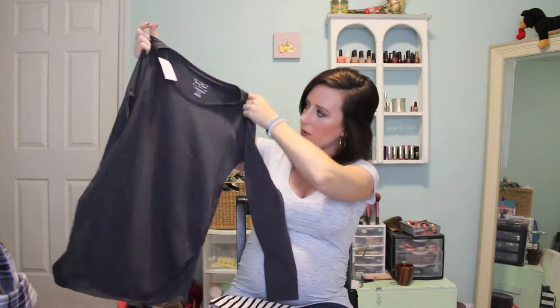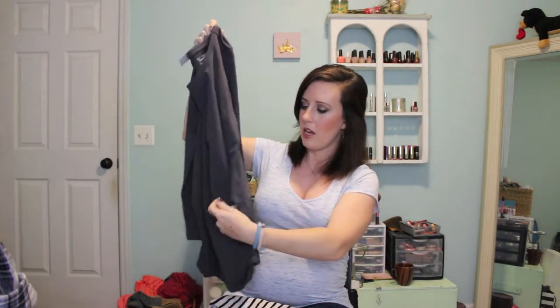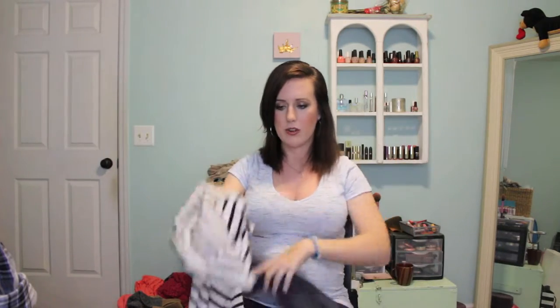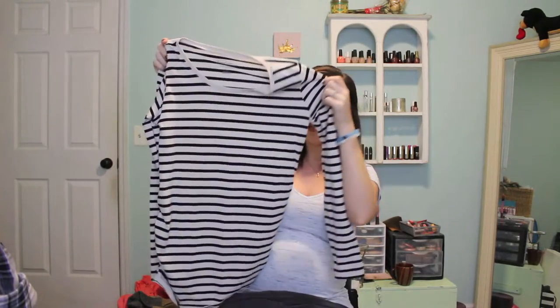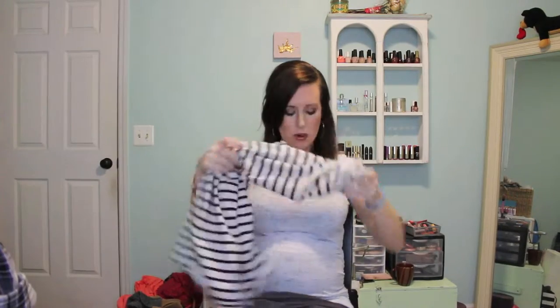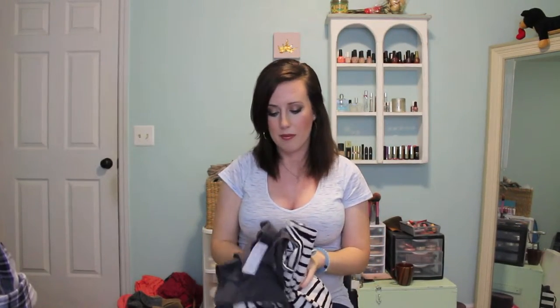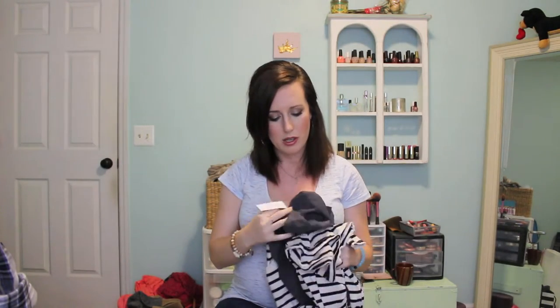I got some long sleeve tops from Motherhood Maternity. They came in a pack of two and just have that ruching on the side with the extra material. I got a gray one and a black and white striped one — really good for fall and winter staples. I think it was like two for $20; they were on sale.